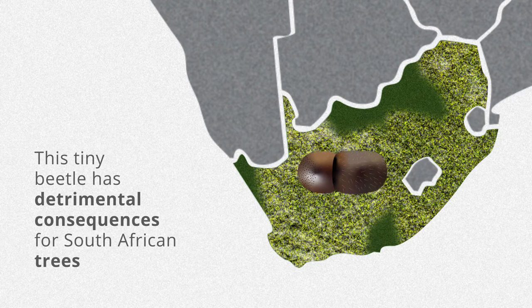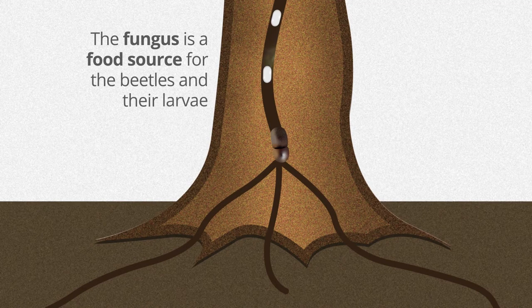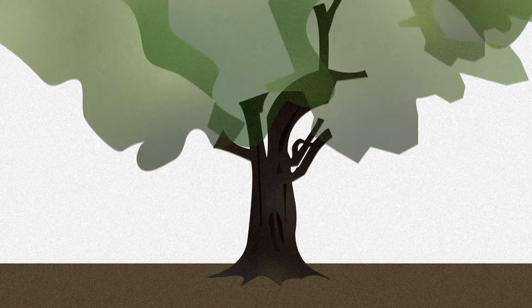The female beetle creates tunnels in the trunks and branches of host trees and lays their eggs inside, causing the fungus to spread. The fungus is a food source for the beetles and their larvae, but in susceptible trees it kills the vascular tissue, disrupting the flow of water and nutrients to the tree, causing branch dieback and ultimately the death of the tree.